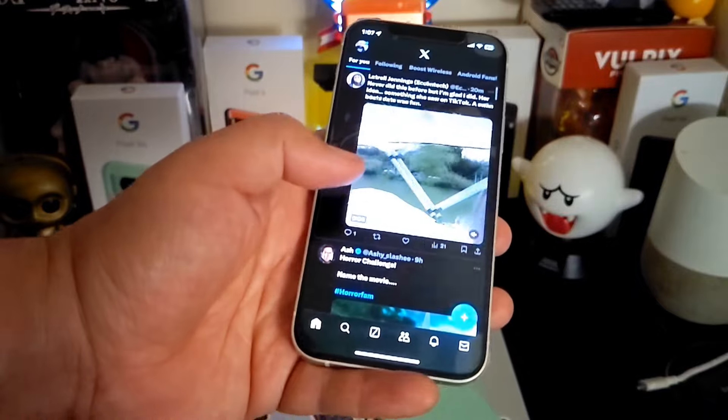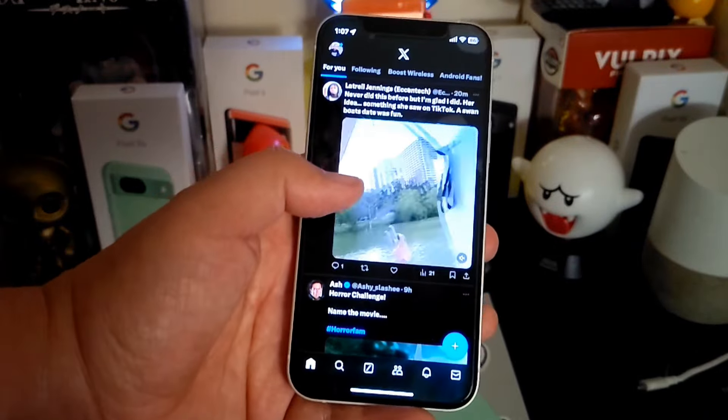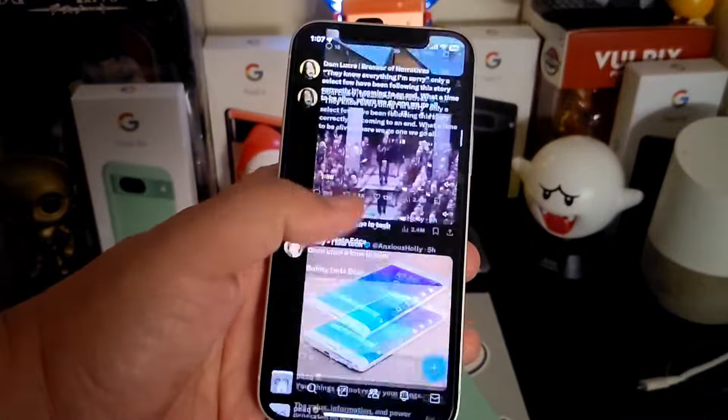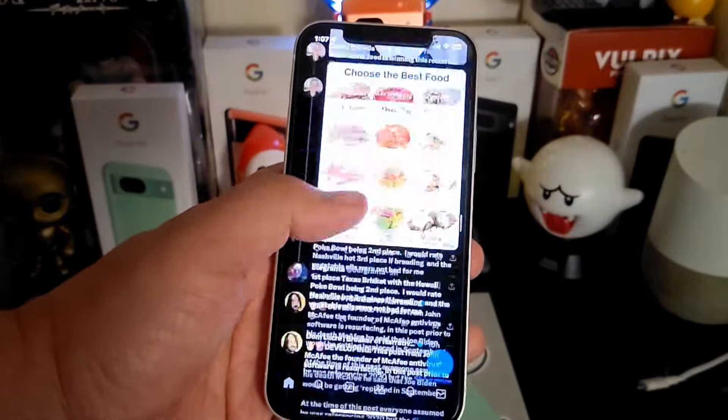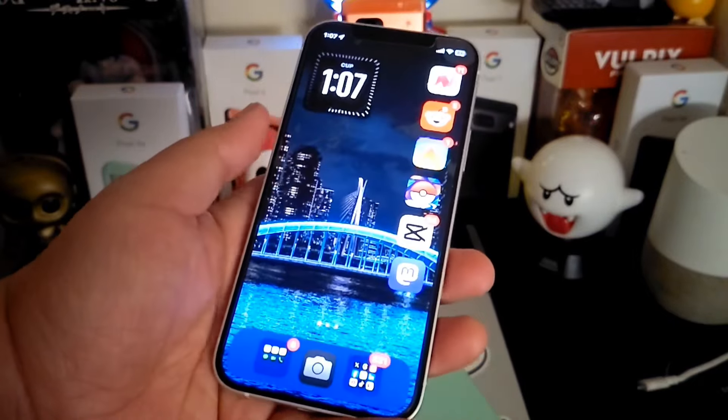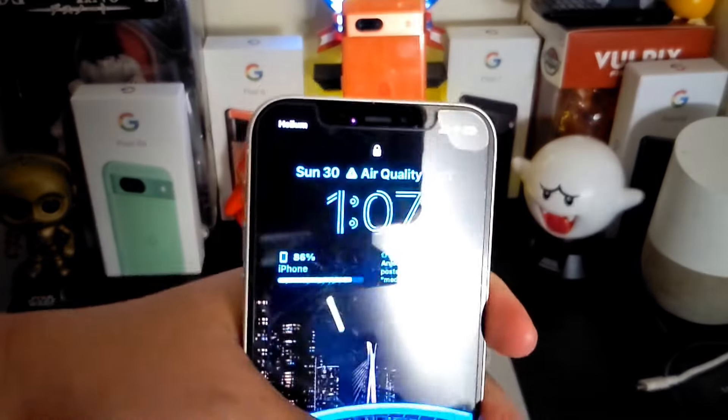For somebody who's been pro-Android for so many years, actually giving something different a chance, the experience has been pretty awesome.